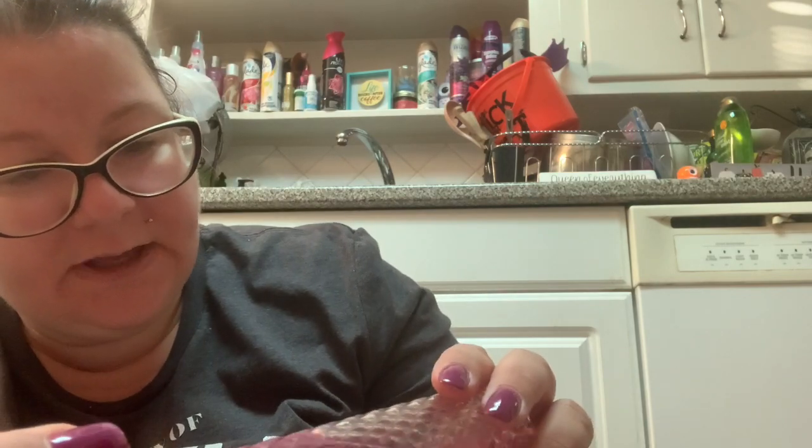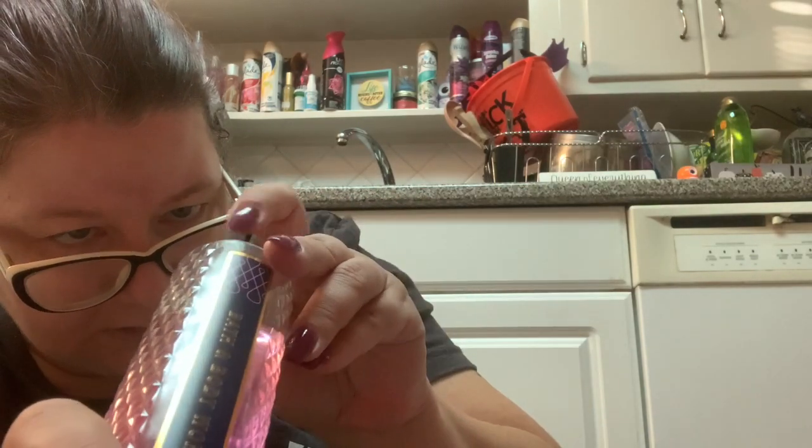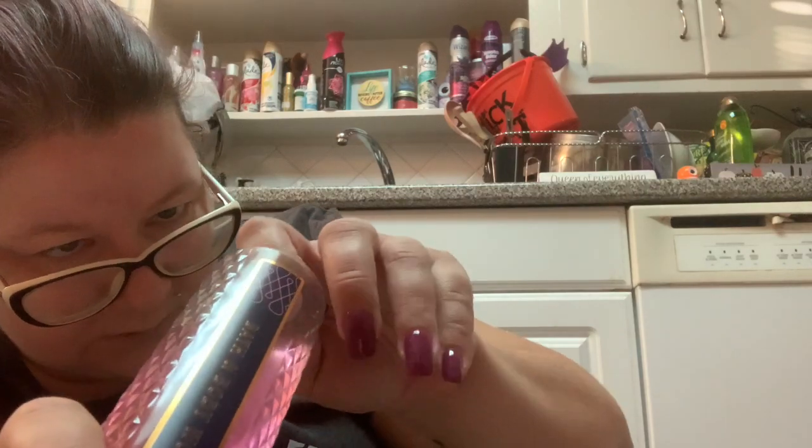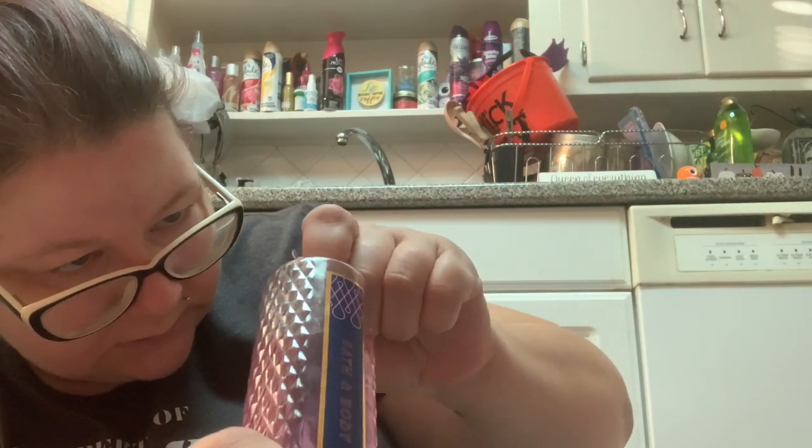This one — how old is this? This is Wrapped in Sugar. I really like this one but I don't know how old it is. Oh, this one is pretty new — Black Raspberry Vanilla — I'm going to keep that. This one is Pink Jasmine and Strawberry. I'm trying to uncover the secret code — this is from 2017.